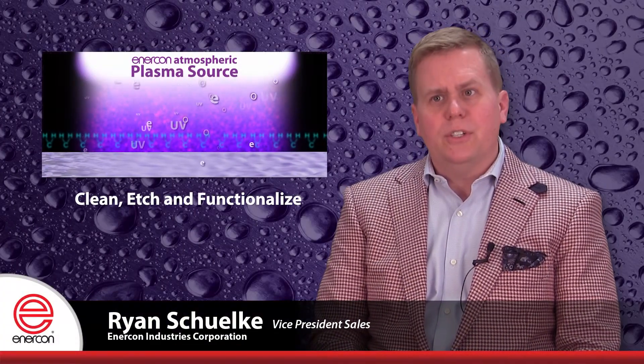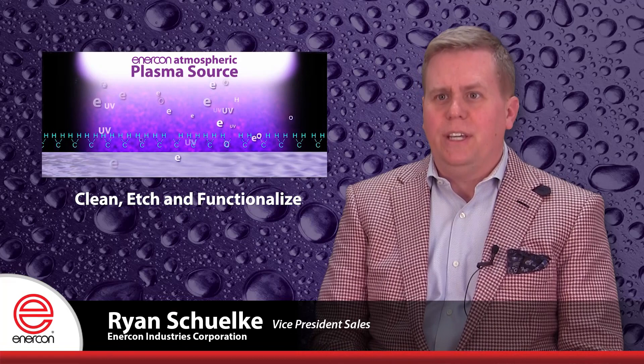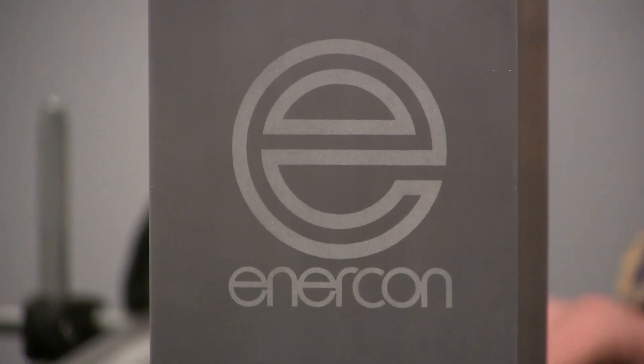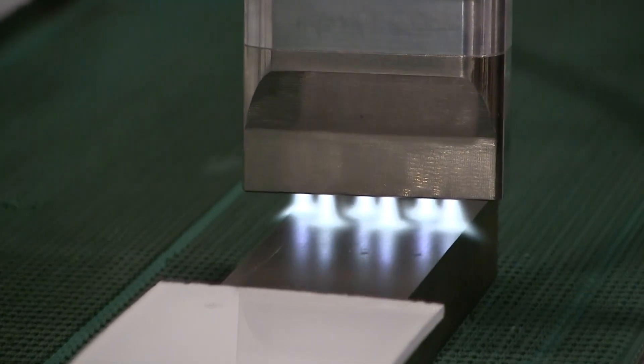Plasma treating activates surfaces to improve bonding of adhesives, inks, and coatings. Enercon is excited to bring the industry a new breakthrough plasma technology that expands capabilities for uniform plasma treatment at higher speeds and wider widths. Introducing Enercon's new Blown-Ion Plasma Treater featuring a multiport head design.